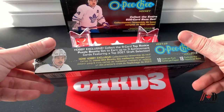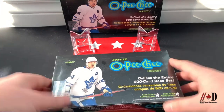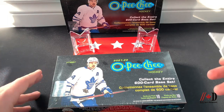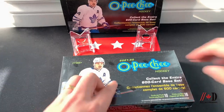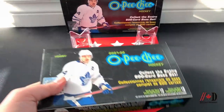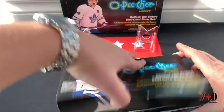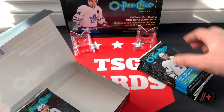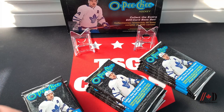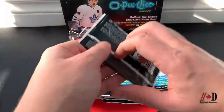We've already opened one box on my channel — TSG Cards — you can go check that out after this video. We had some really nice hits including a couple of PC items for myself. Now we're diving into box number two. We get 18 packs with 10 cards per pack, and the cost of the box was $80 before tax. We should get at least one or two numbered cards, lots of retro parallels, color border parallels, and various rookies.